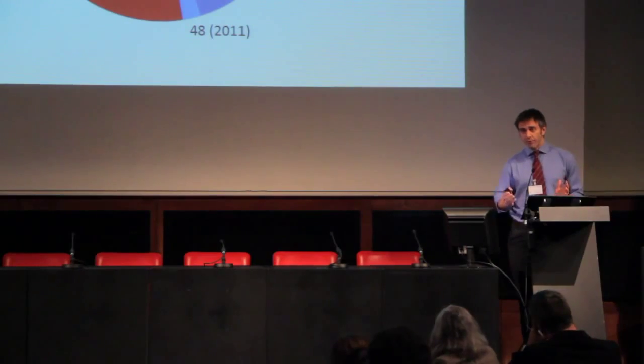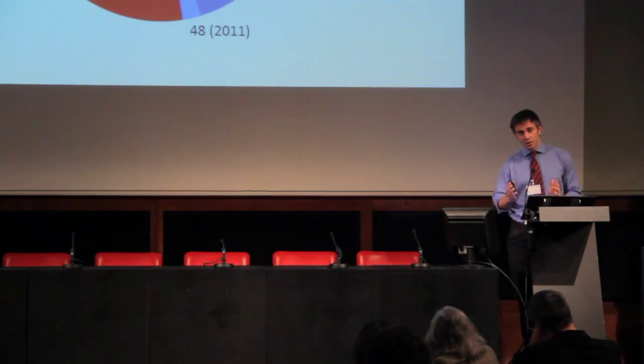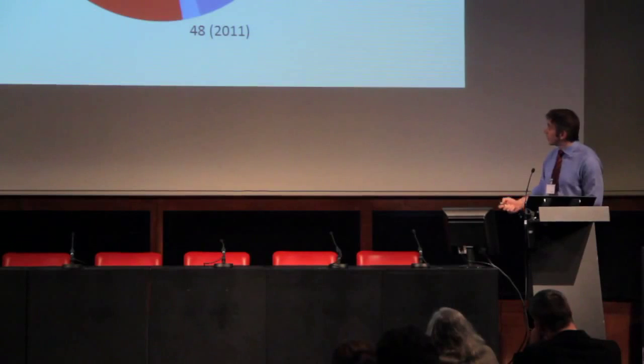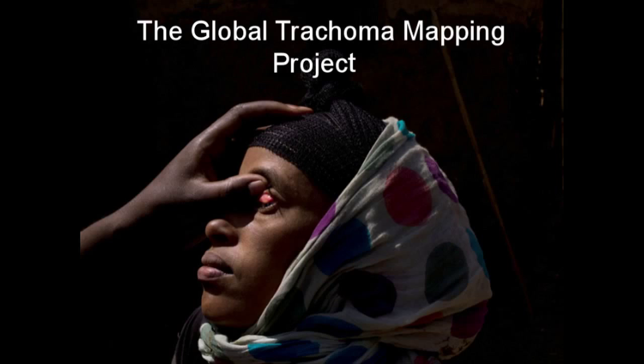That work was to finish mapping in the remaining 1,238 districts in about 34 countries, and we really needed to do it by 2015 to leave enough time for five years of SAFE implementation where required. That was the genesis for the Global Trachoma Mapping Project, which started last year.